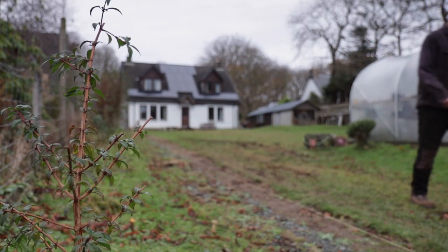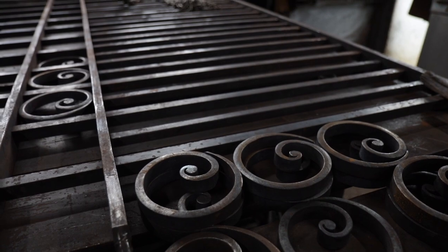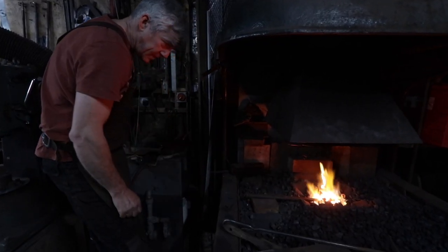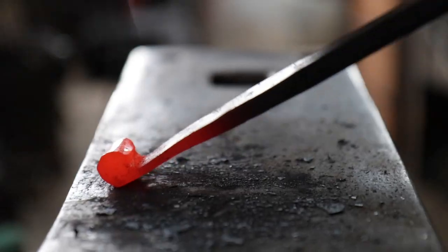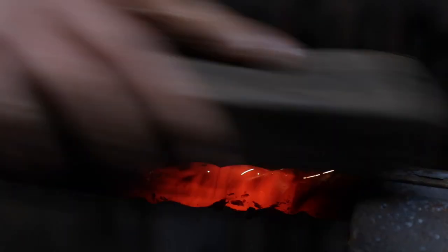My name is Andy Fellows, I'm a metal worker and blacksmith living on the Isle of Mull. My work is usually gates and railings and repairs for people, but when I can I like to make ornamental gifts — ironwork which is inspired by the landscape and the wildlife around us on Mull.